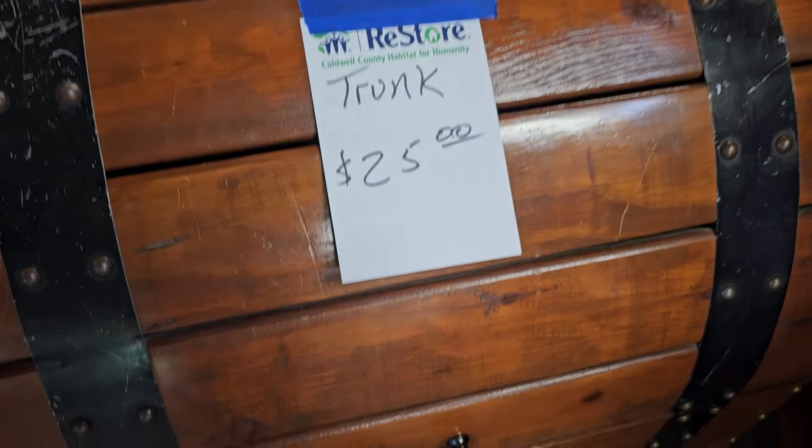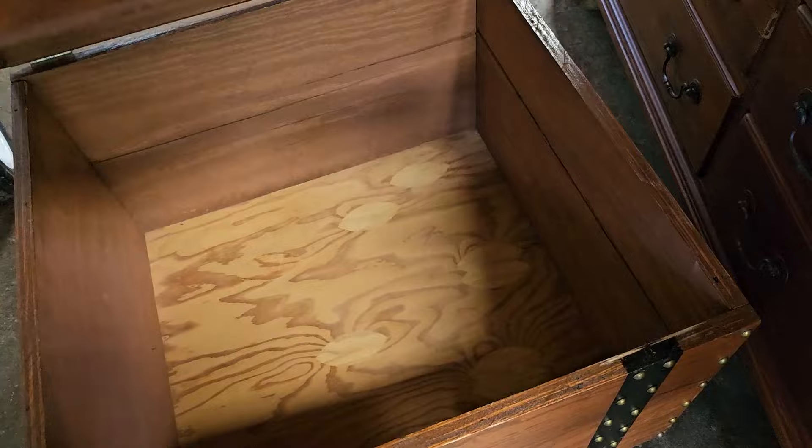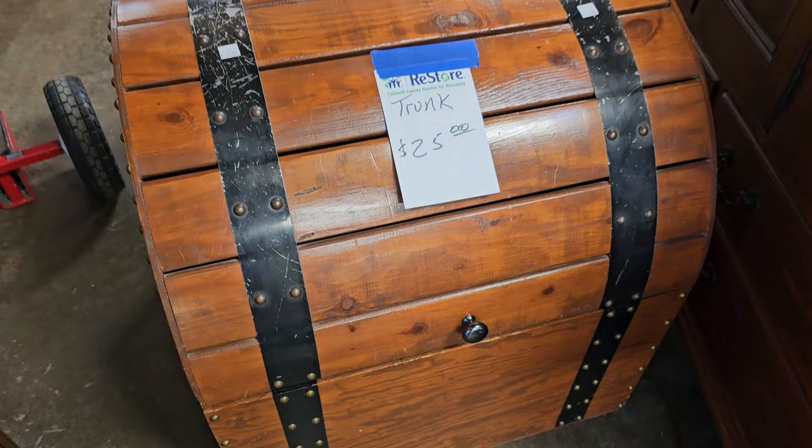And look at this — I found this large trunk. It's only $25. I think this would be a perfect toy box. You know those kids or grandkids would love that.